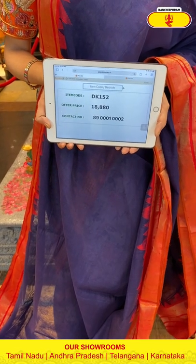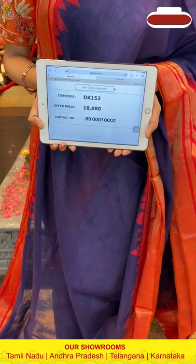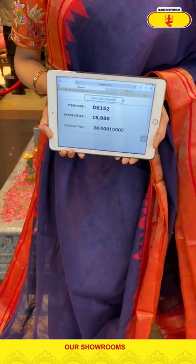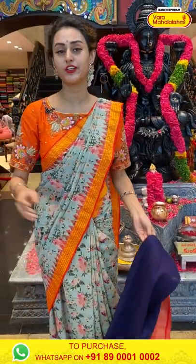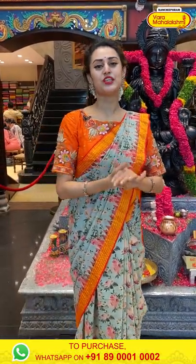The price is ₹18,880. To buy this, take a screenshot and ping us on 8900-1002. The colour and design — everything seems to be perfect. I will just give you my videos on Instagram, IGTV, Facebook and YouTube.